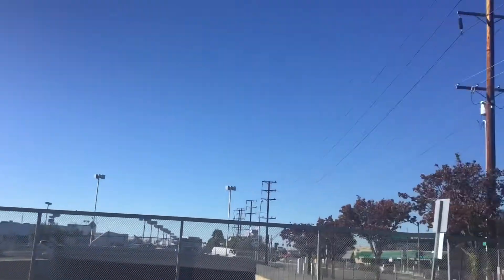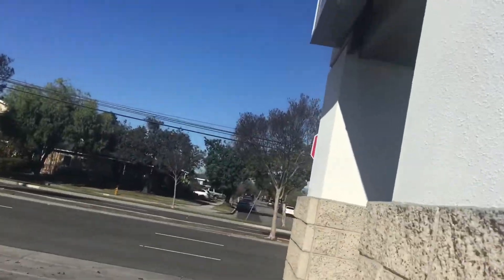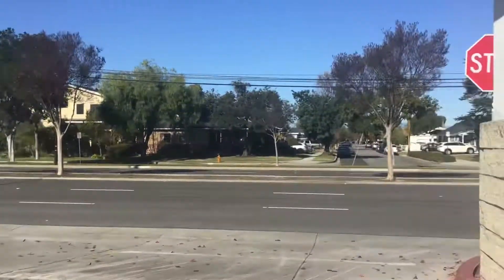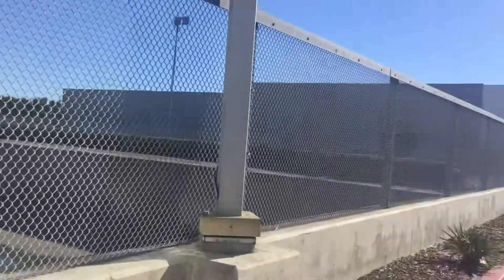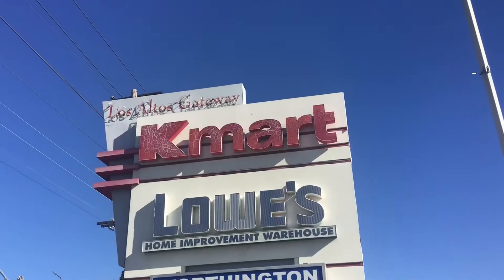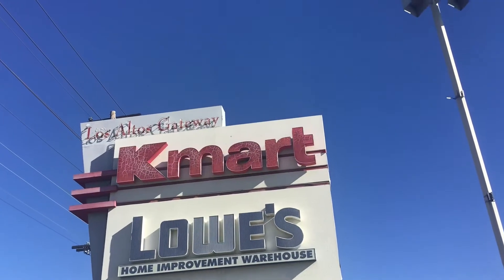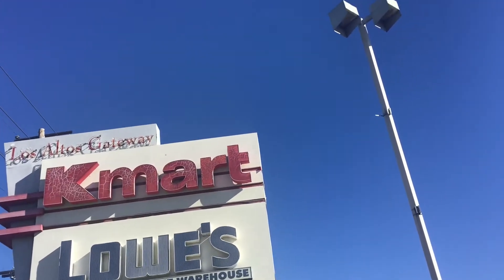Hello everybody, this is Dowster and I'm here in Long Beach, California because I wanted to see the abandoned Kmart. There used to be a Kmart here in Long Beach but unfortunately it closed due to the business going down. I'm going to try and look around — unfortunately it's gated so I'll do the best I can. I'm around Spring Street and this is where there used to be a Kmart.